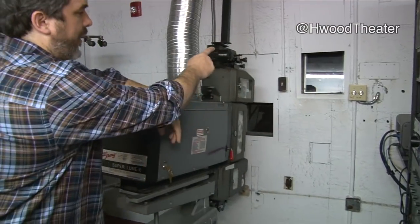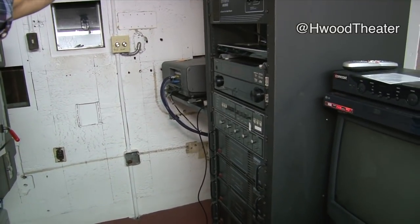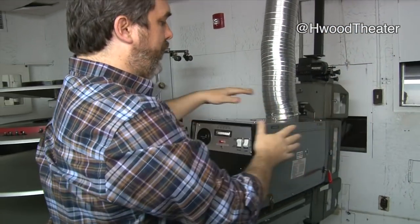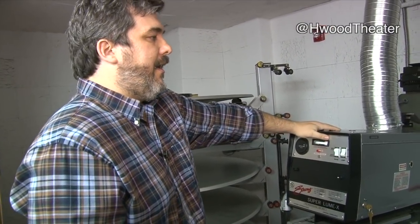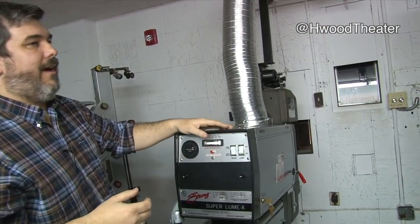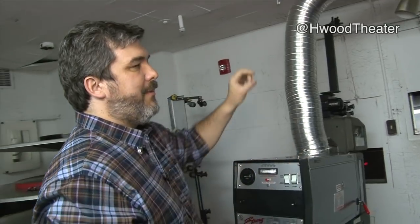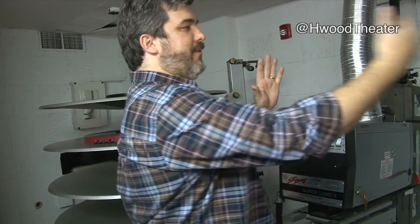You can see there are four portals — windows that look into the theater. Two of those, this one and that one, would have had two projectors in a setup called side-by-side projection or changeover projection. You would build up big 2,000-foot reels, and if you're old enough you'd remember seeing little round white circles in the upper right-hand corner — a quick flash, and then approximately 10 seconds later another quick flash, sometimes followed by a jump. That's when the reels were changing over.